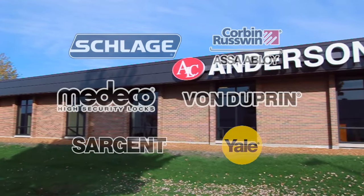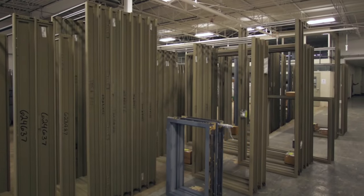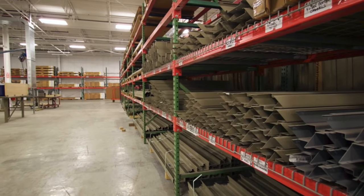We have relationships with all leading door and hardware manufacturers and supply a wide variety of door types and sizes for commercial, industrial, institutional, and multi-family residential projects.